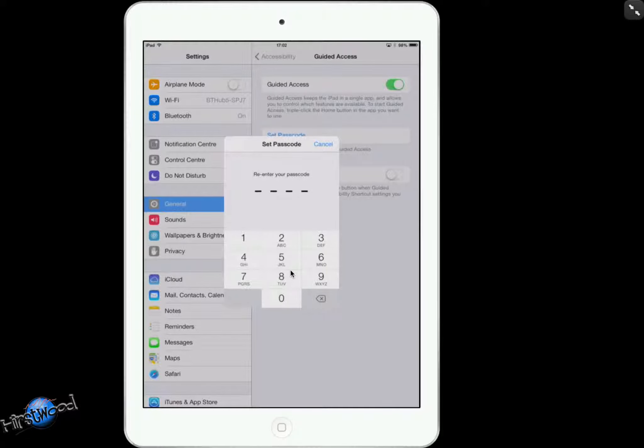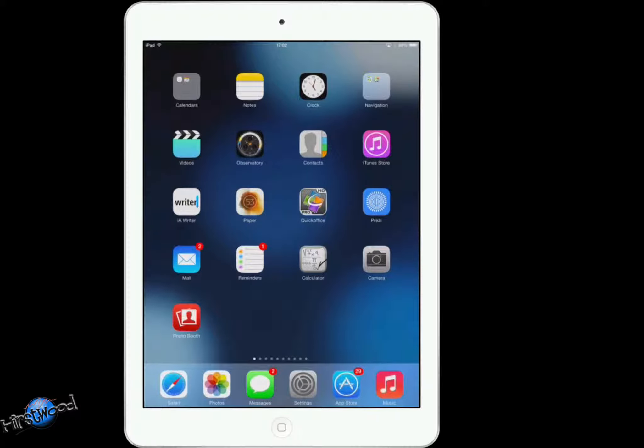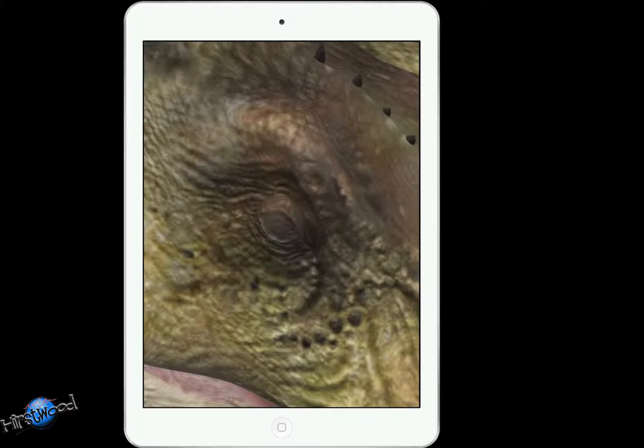Tap that button to turn it on and it'll ask you to set the passcode. Set it, confirm it again — that's it, it's now set up. Press the home button to exit and guided access is now set up. Let me find an app that gives me a bit of grief on this one.